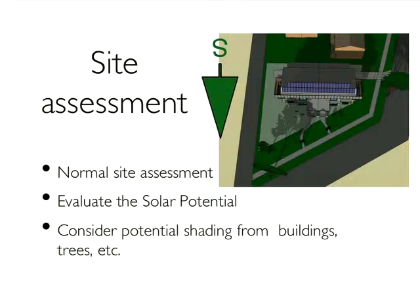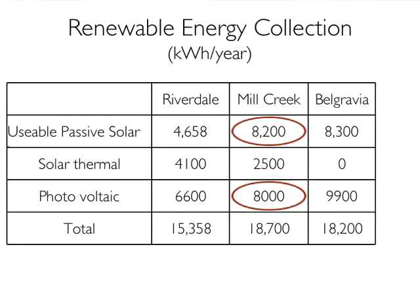This is a slide that summarizes the renewable energy collection. I particularly want to draw your attention to the passive solar gain versus the photovoltaic production. In both Mill Creek and Belgravia, we're actually getting more usable energy through our south-facing windows than we are with our $40,000 to $50,000 photovoltaic system. That's a key consideration — something very important to factor in. Without that, the cost of the renewable energy on-site would get to be prohibitive, if it's even possible. You'd probably run out of room before you ran out of dollars.